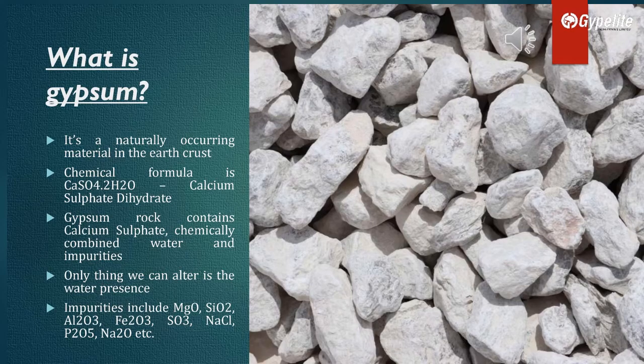What is gypsum? It is a naturally occurring material in the earth's crust. Gypsum rock contains calcium sulfate, chemically combined with water and impurities.